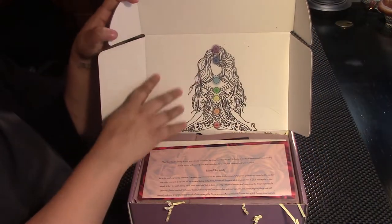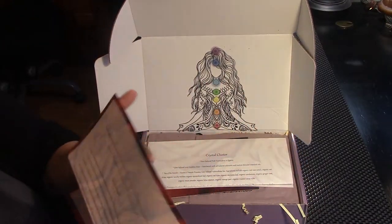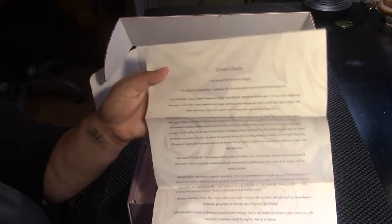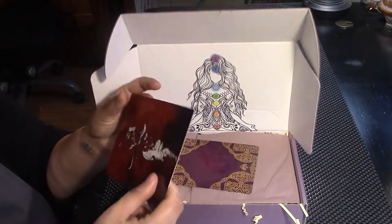I love the inside. Beautiful. Sacred sexuality — wow. We'll get back to that. Crystal cluster — tells you more about that. This box smells lovely.